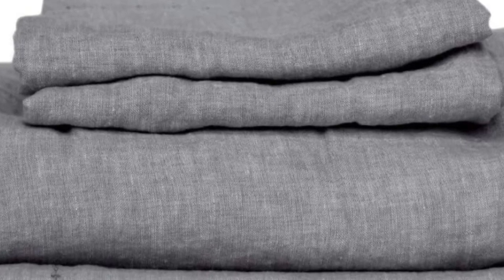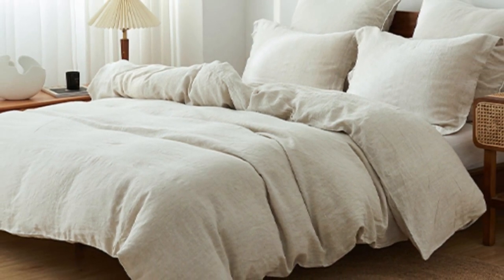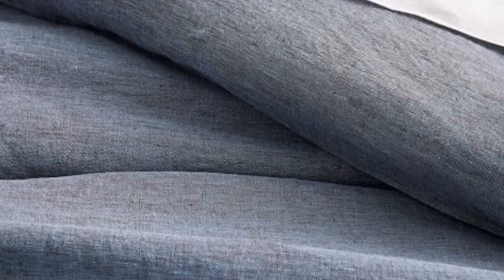If you prefer to opt for organic sheets, this set from Koyachi is a great option. The sheets are made with 100% organic linen that's certified by the Global Organic Textile Standard. For those who sleep on the colder side or prefer a heavier sheet, the Koyachi Organic Relaxed Linen sheets are worth considering.